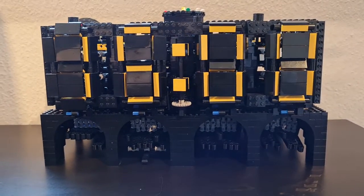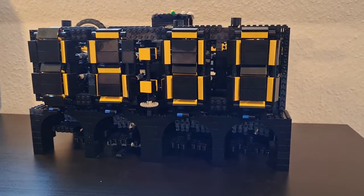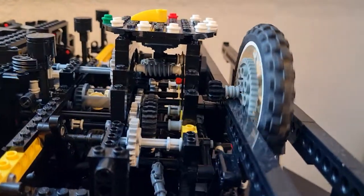Hello and welcome to an update video about my proposed mechanical 7-segment clock. I need your ideas to finalize it — more about that later.